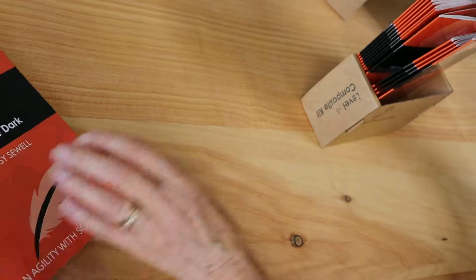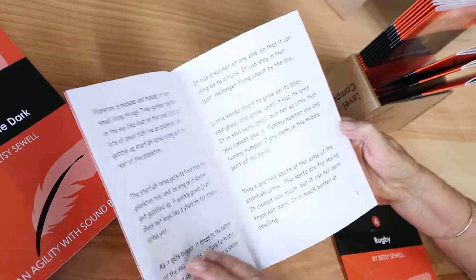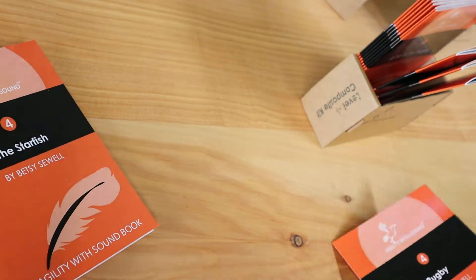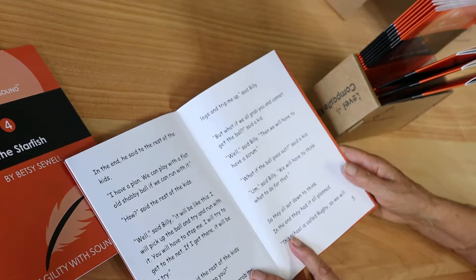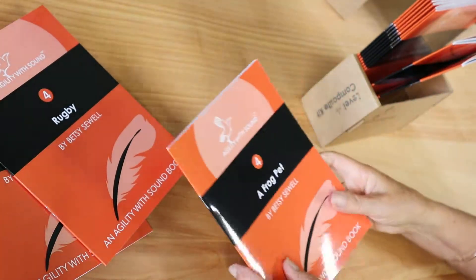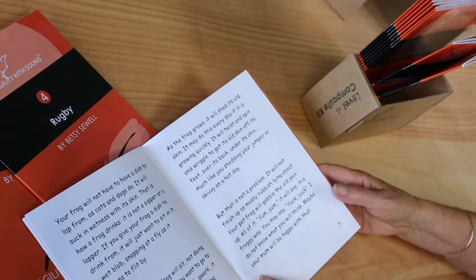All about the extraordinary lives of starfish. About how rugby — the legend of rugby being invented at Rugby School. And this one, a bit of fun about the serious disadvantages of keeping a frog for a pet.